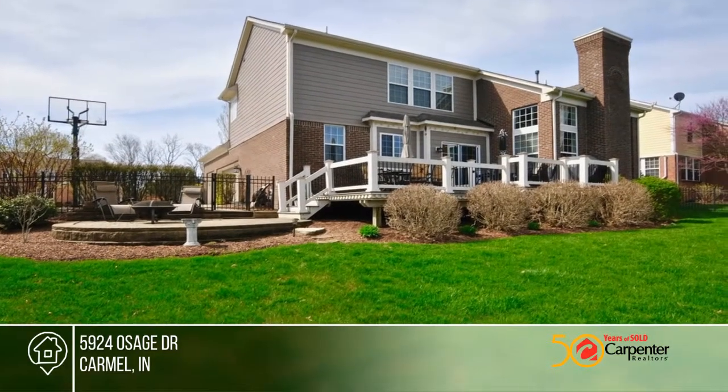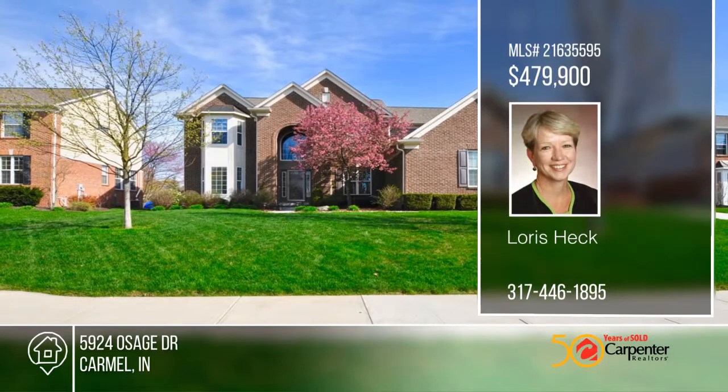Seated in a great location, this home won't last long. Call Loris Heck before this home is gone.